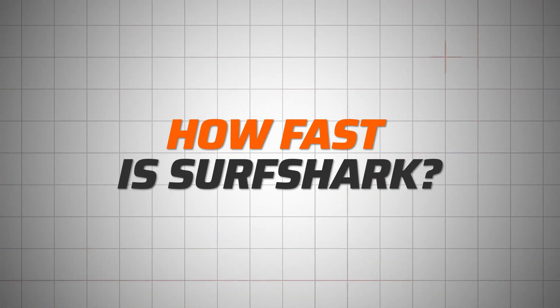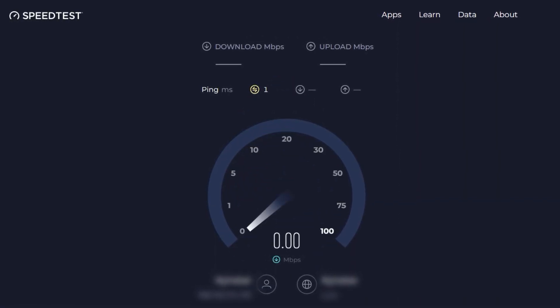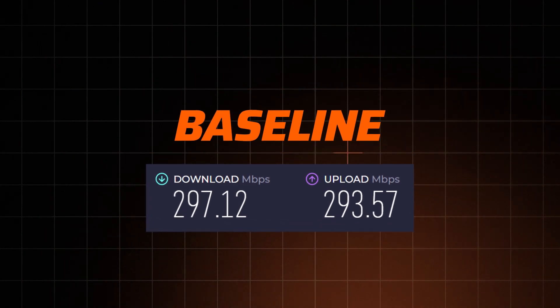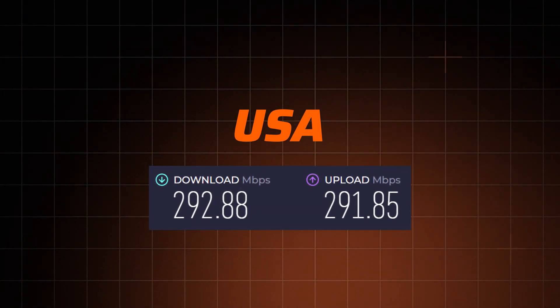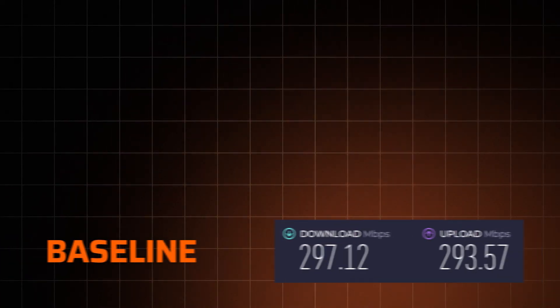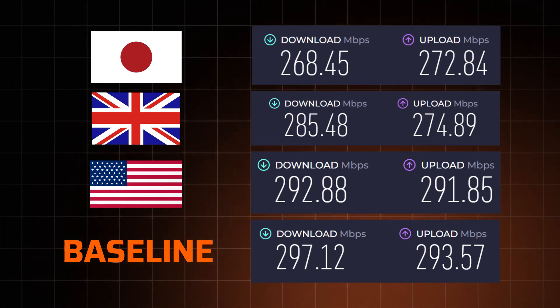How fast is Surfshark really? To find out, I ran another test. First you check your own connection by going to speedtest.net and pressing the Go button — this establishes a baseline so we can see how much a VPN affects your current speed. Then you connect to a VPN server and run the test again. I checked the closest server speeds first, which are always the fastest since the distance for data to travel is minimal, and the speeds proved to be almost the same as my original connection. The further the server, the more the data has to travel, but even then the speed doesn't drop more than 15%.